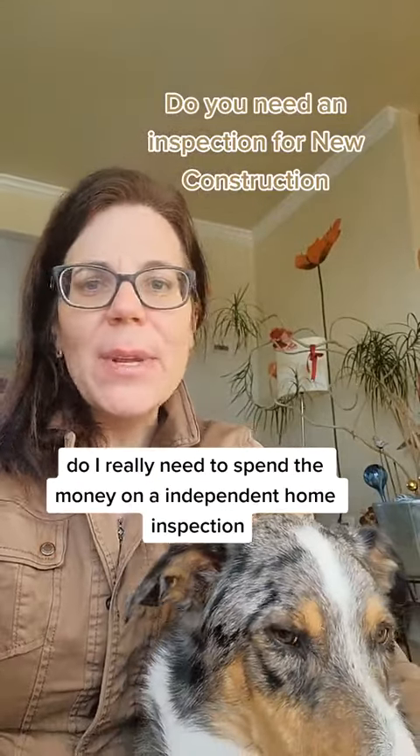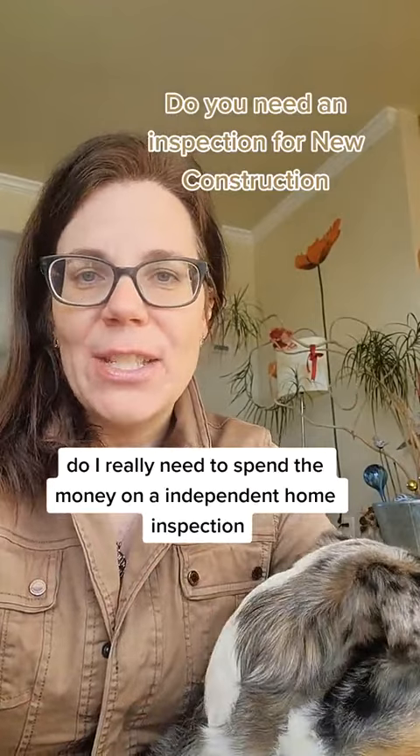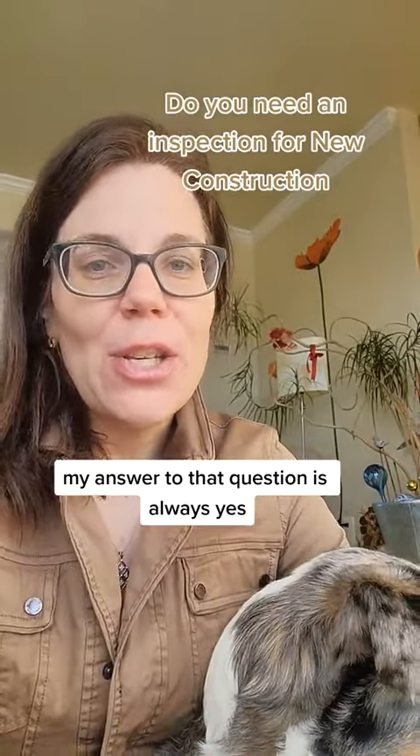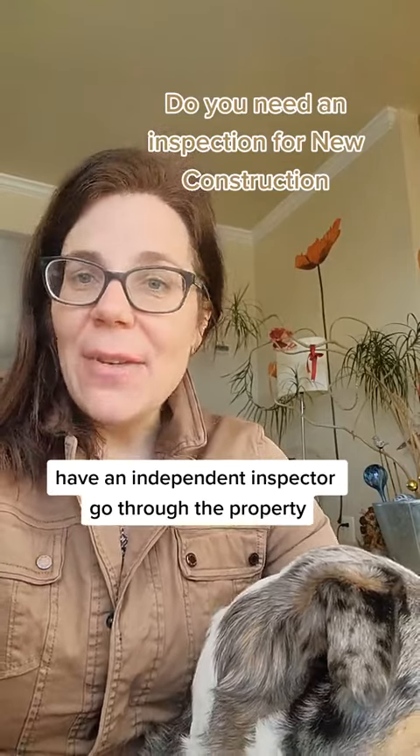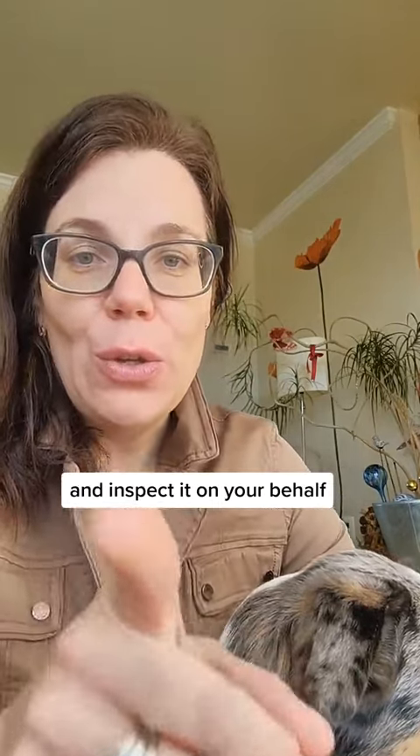I'm buying new construction. Do I really need to spend the money on an independent home inspection? My answer to that question is always yes. Have an independent inspector go through the property and inspect it on your behalf, on the buyer's behalf.